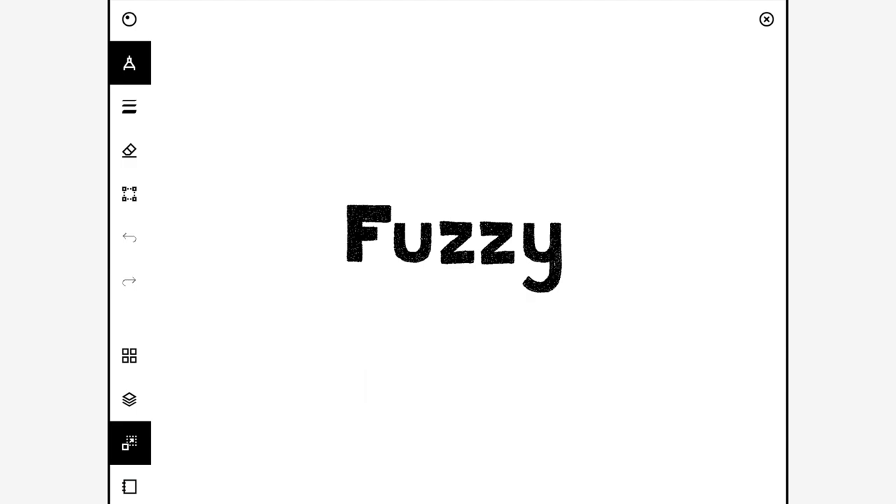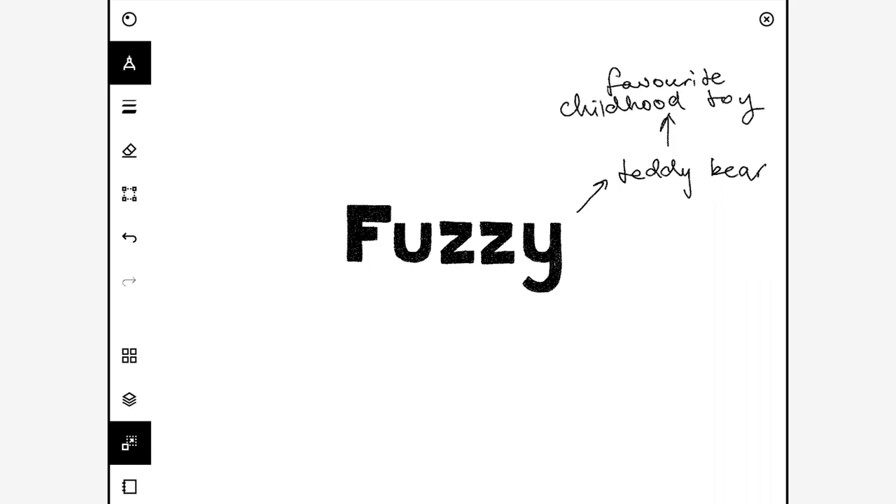Fuzzy — you could do a teddy bear. Maybe look at soft toys from when you were a child and think about your favourite toy. Or you could do a creepy teddy bear or just a really cute one. You could also focus on the technique of how to show fuzzy textures.